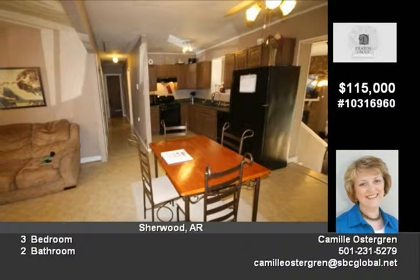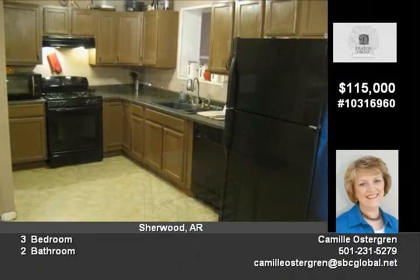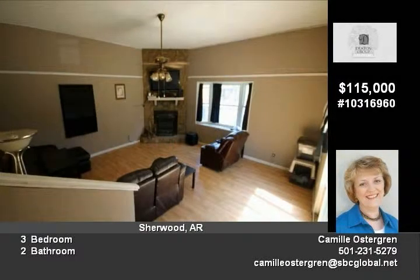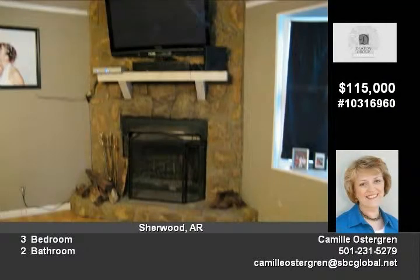The master bedroom has hardwood floors, a large closet, and a newly built full bathroom with a walk-in shower. There are two more bedrooms, another full bathroom, and a laundry area by the kitchen. This home has been freshly painted throughout with a neutral color palette suitable for all decor.